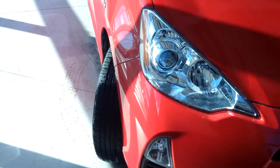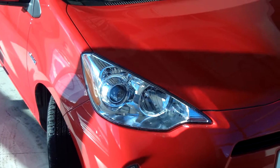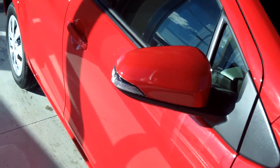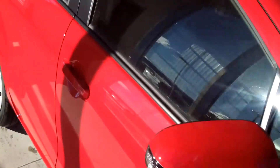It has halogen headlamps with on and off switches, rear combination lamps with LED stop lights, color keyed outside mirrors, intermittent windshield wipers, and a rear wiper.